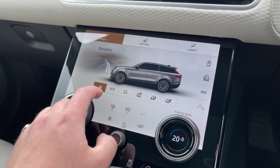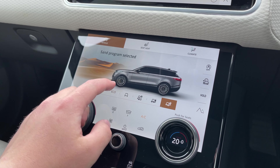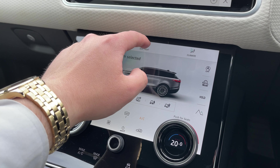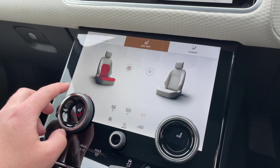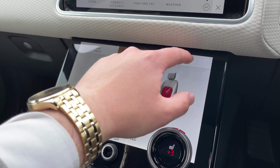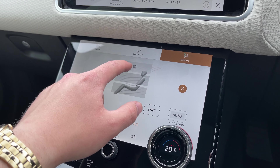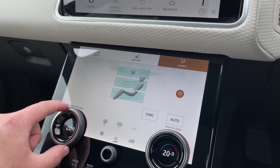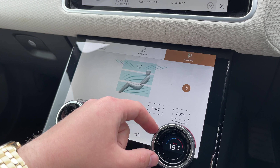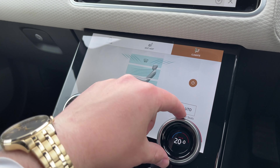On our second display we can access our terrain response system, which offers multiple different driving programmes to suit the terrain you are driving on. By clicking on seat heat we can access our heated front seat controls, setting the perfect temperature for both driver and passenger. By clicking on climate we can control the airflow within the vehicle and access our two-zone climate control system — controls that are both easily accessible and adjustable for driver and passenger.